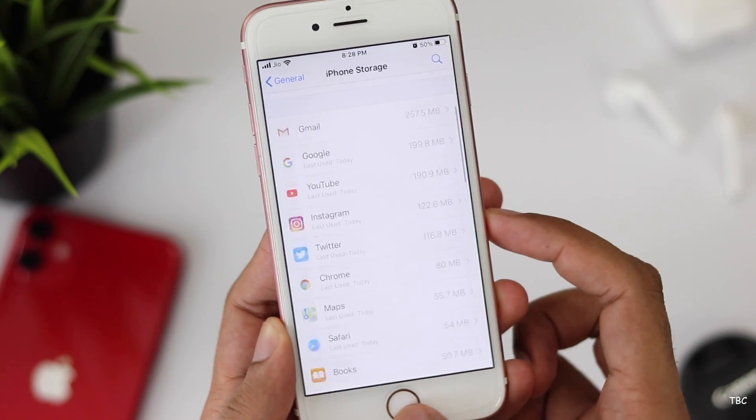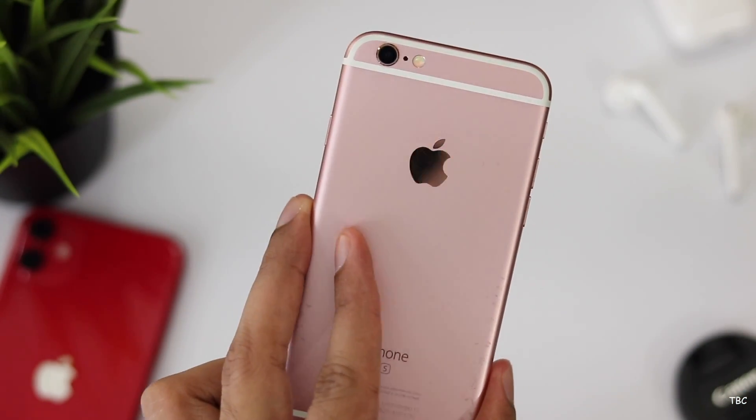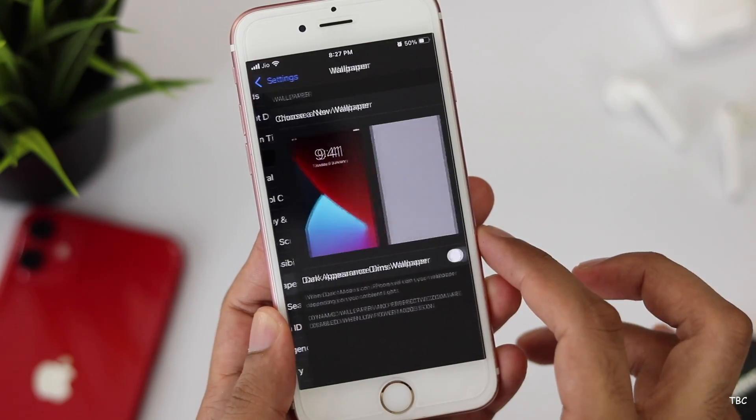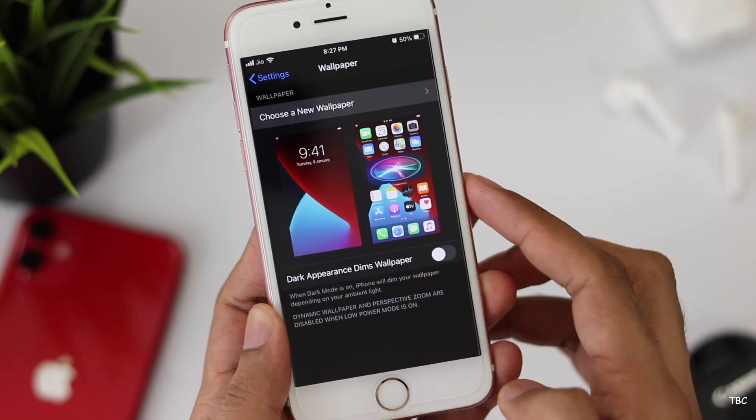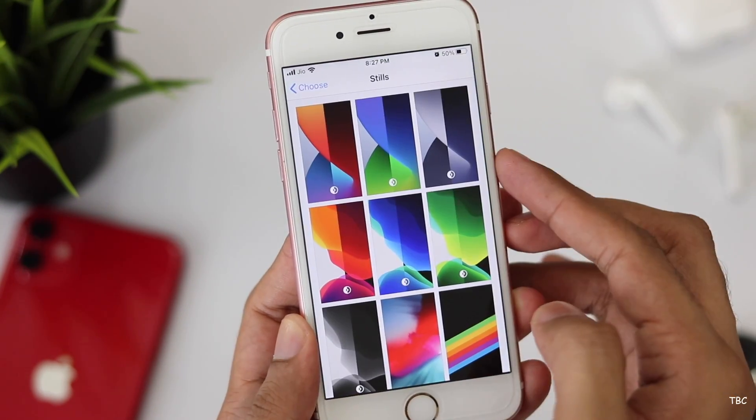That's something I'm looking forward to in future updates, because if the update size is this big, a device with 16 GB storage is literally unusable after the update. One last thing — if you're wondering about new wallpapers, there are three new ones, each with a light version and a dark one.